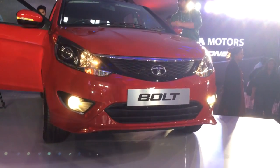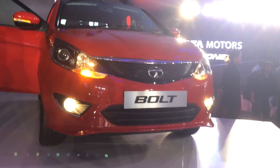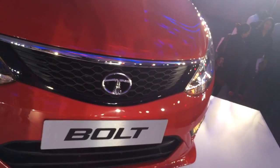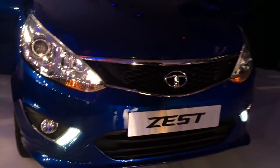There's a completely new design language that was previewed at the earlier Auto Expo through the Manza hybrid concept. The grille and headlamps now flow as one seamless unit, with a honeycomb mesh design on the grille and projector beam lamps — both on the Bolt as well as the Zest.